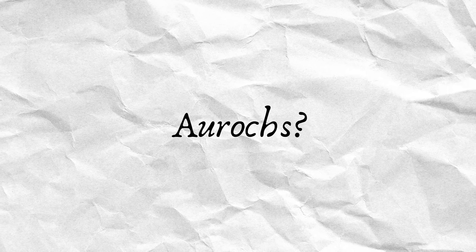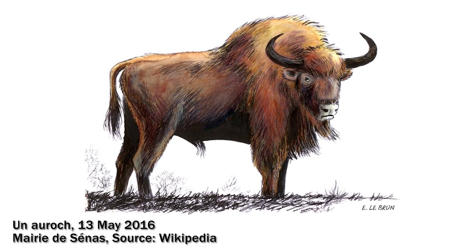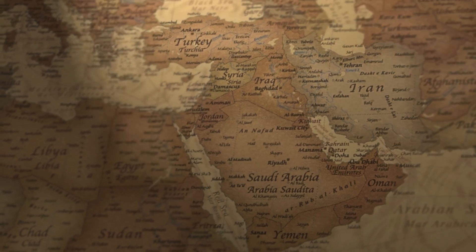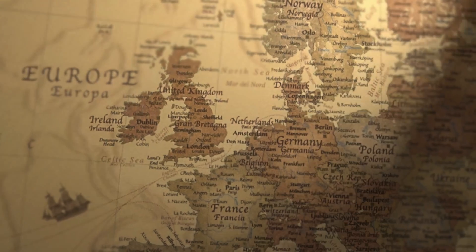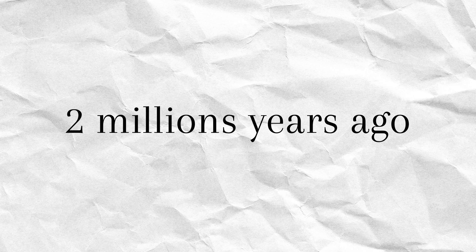Have you ever seen an aurochs? Probably not, because they're extinct. Aurochs were quite formidable at about six feet tall with enormous horns. They were native to Western Asia, North Africa, Europe, the Balkans, and the Mediterranean region, and they first evolved as long as two million years ago.